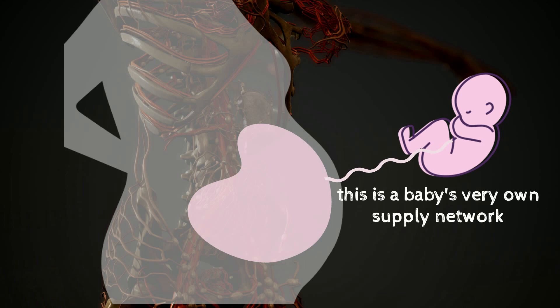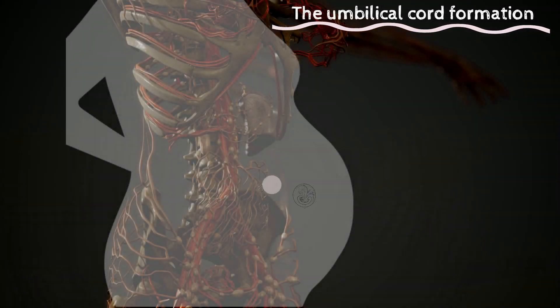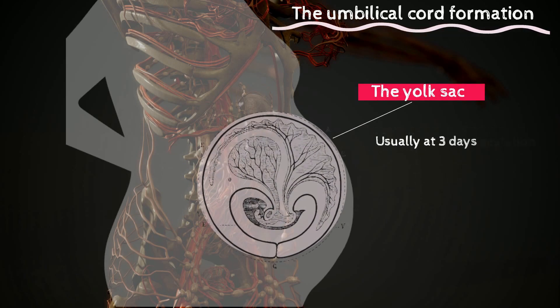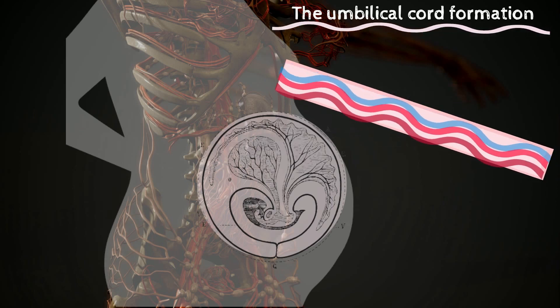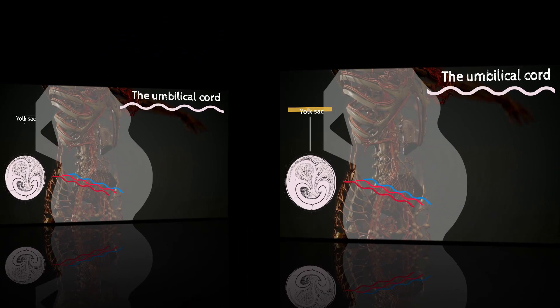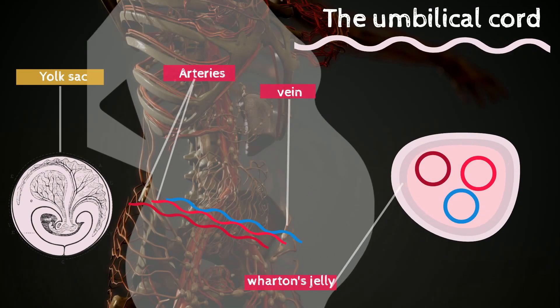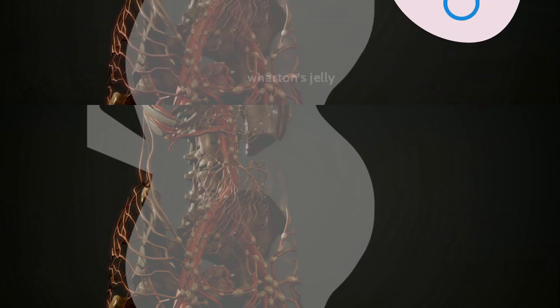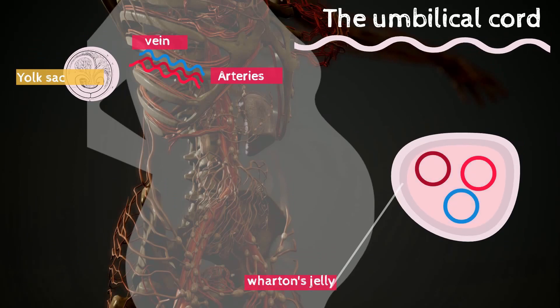The umbilical cord connects the baby to the placenta — it is the baby's very own supply network that connects him or her to mom while inside her belly. It is formed and developed from within the yolk sac before the placenta is formed. It contains three vessels: two arteries and one vein, and has multiple protective outer layers called Wharton's jelly. This protective layer is very robust and is what a doctor or dad has to cut through to sever the cord.